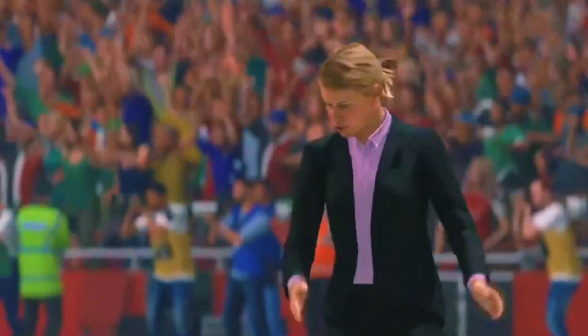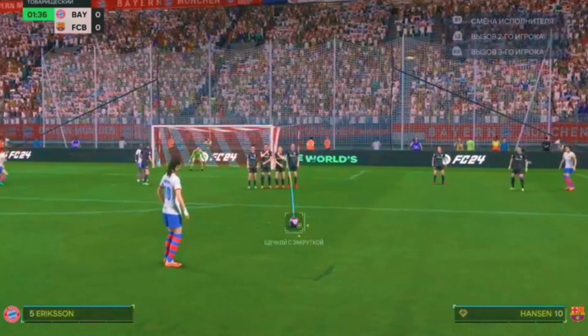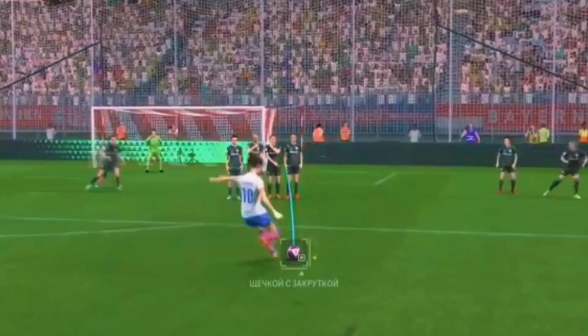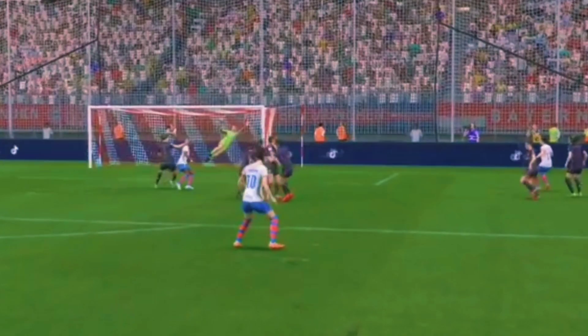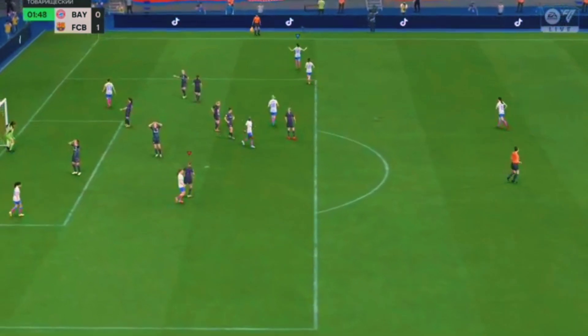That makes it interesting. And a goal almost bewitching in its beauty. Excellent technique.